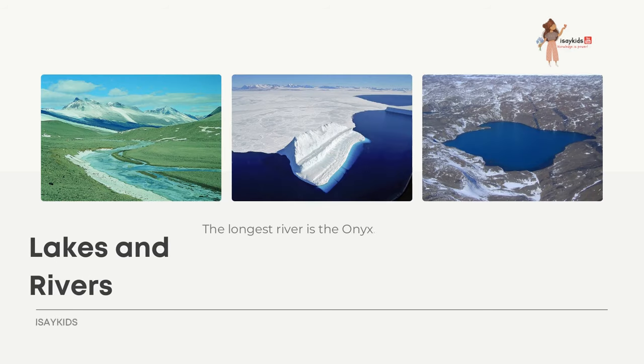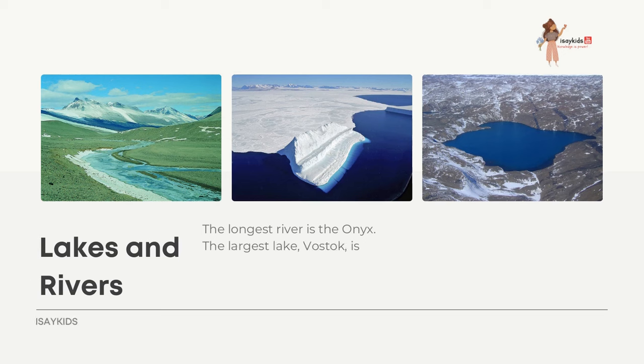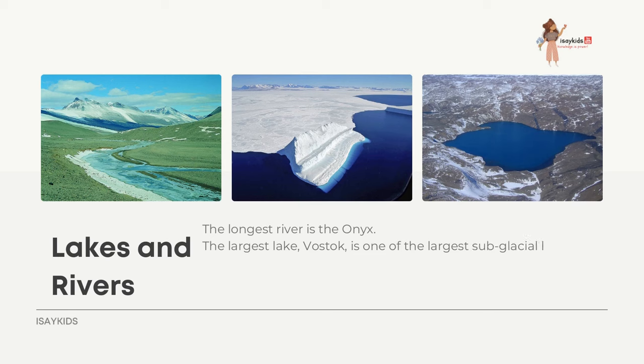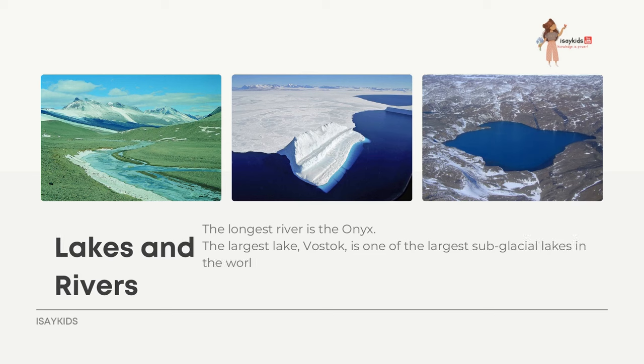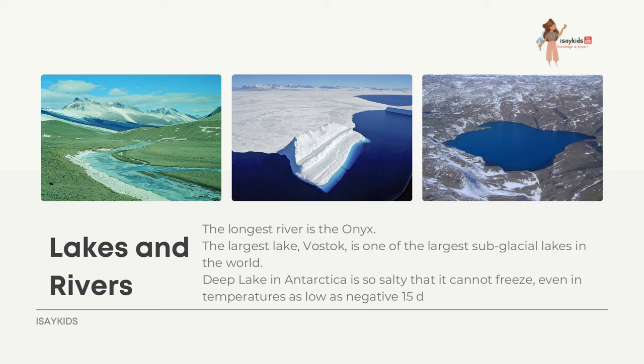The longest river in Antarctica is the Onyx. The largest lake, Vostok, is one of the largest sub-glacial lakes in the world. Deep Lake in Antarctica is so salty that it cannot freeze even in temperatures as low as negative 15 degrees Celsius. A sub-glacial lake is a lake found under a glacier, typically beneath an ice cap or ice sheet.